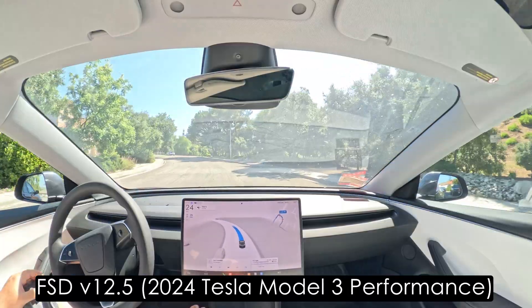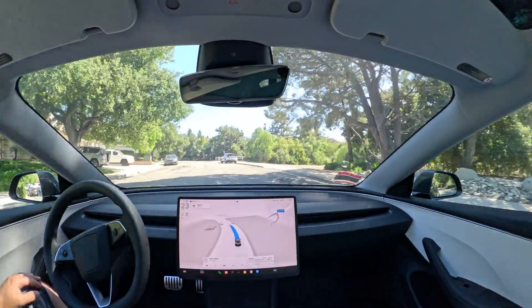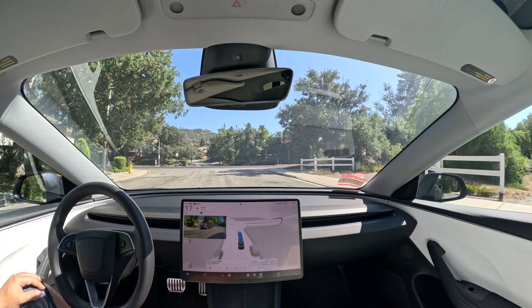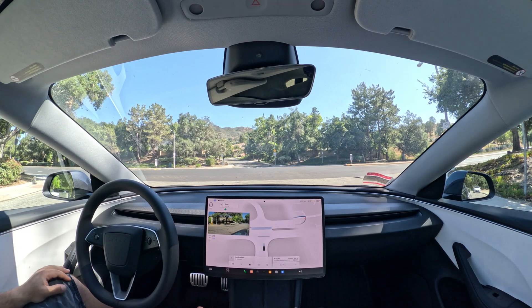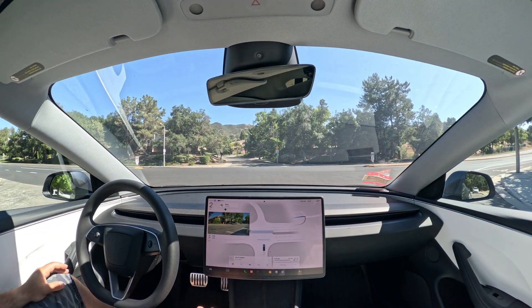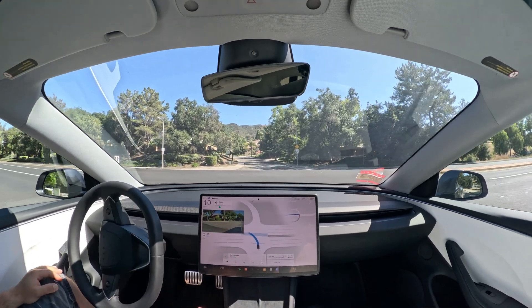This hands-free thing is pretty awesome, really awesome. Now it's hands-free. I would like the sunglasses feature because I typically wear sunglasses, but I'm not wearing them right now — otherwise it would complain and I would need to touch the steering wheel.